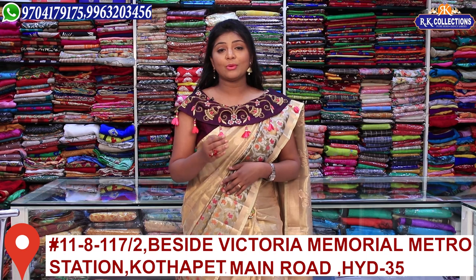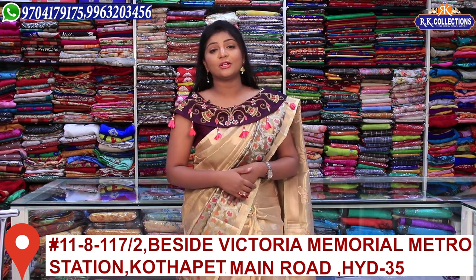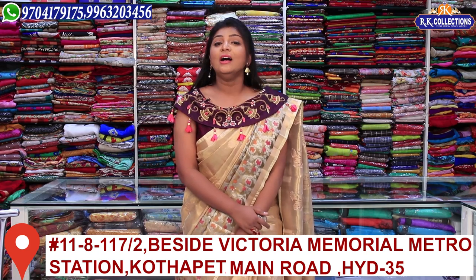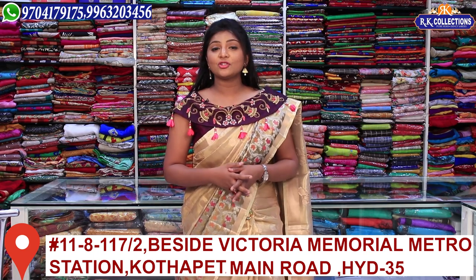There are 4 branches — 3 branches in Kukatpally, KPHB Road No. 2, RK Collections, RK Selections, RK Brothers. There are also branches available. At the end of the video we will mention the Victoria Memorial Metro Station branch — RK Collections, look for the Maruka branch.